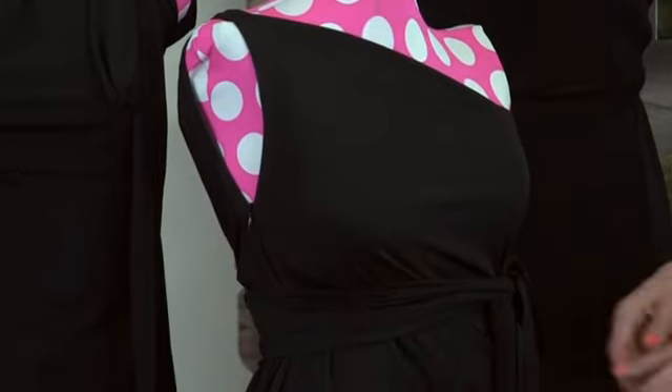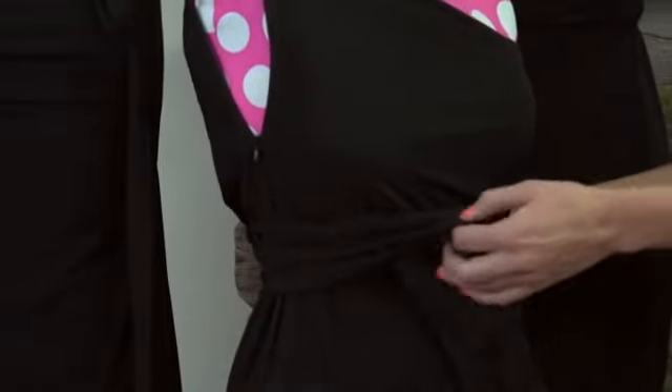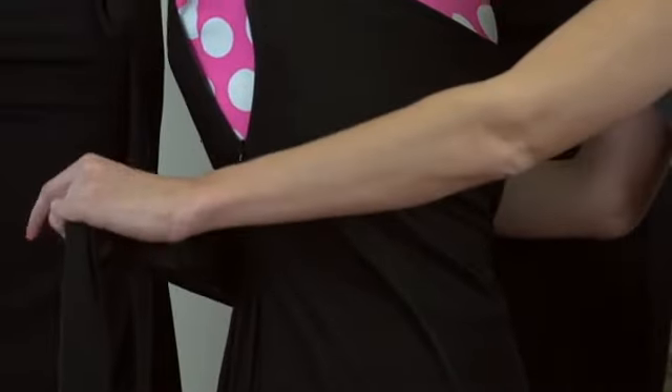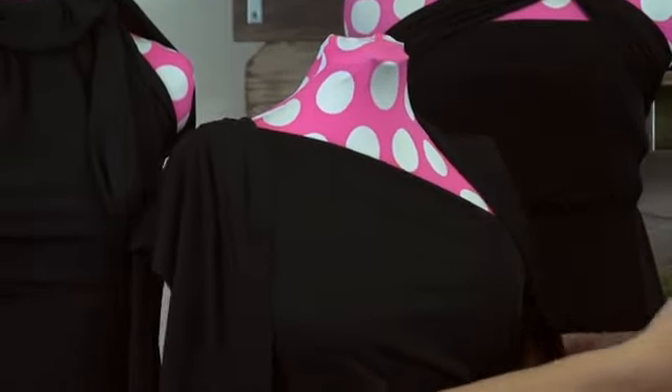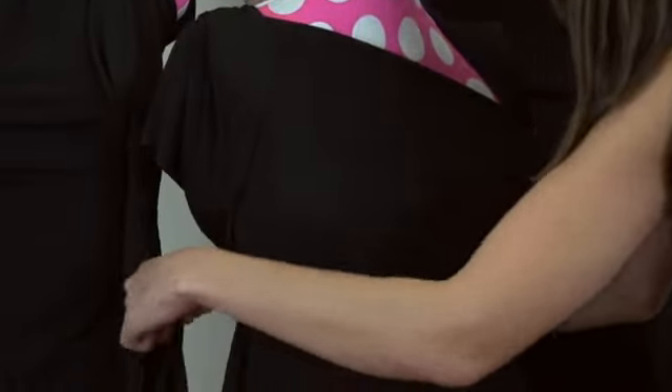Our second bridesmaid is our fuller-figured gal. She wants a one-shoulder dress but has now decided she maybe wants to cover her arms, so I'm going to show you how you can cover her arms with a 10-second switch so she'll feel more comfortable in her dress.